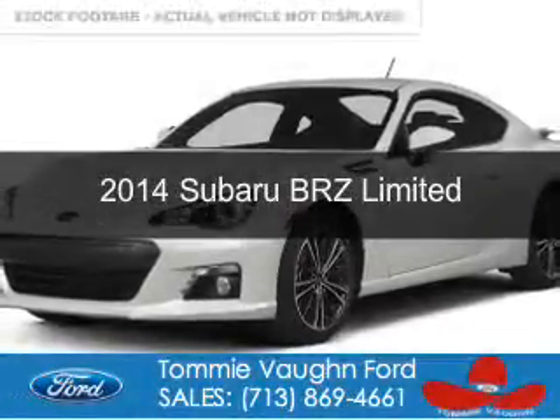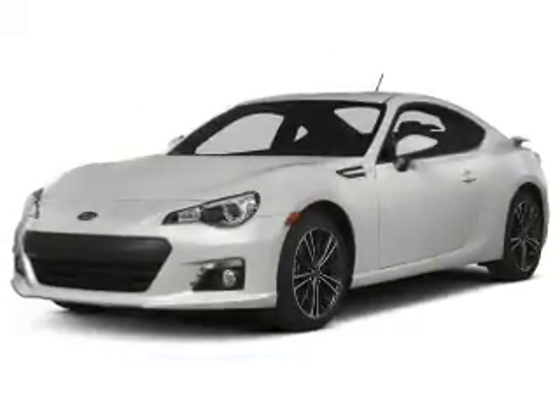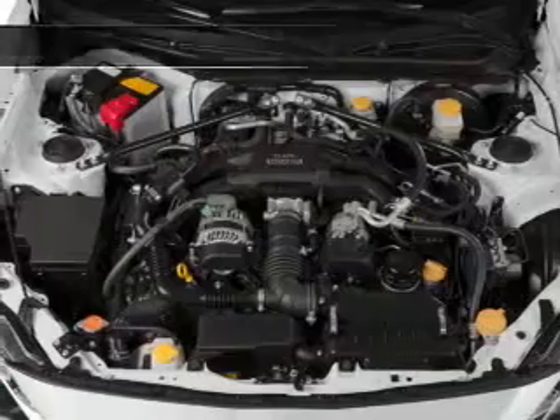This is a used 2014 Subaru BRZ. It's powered by rear-wheel drive, a 2-liter, 4-cylinder engine, and a 6-speed manual transmission. With fewer than 15,000 miles, this vehicle has a long road ahead.